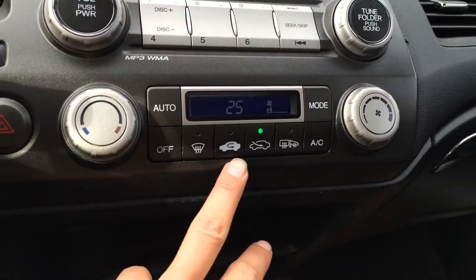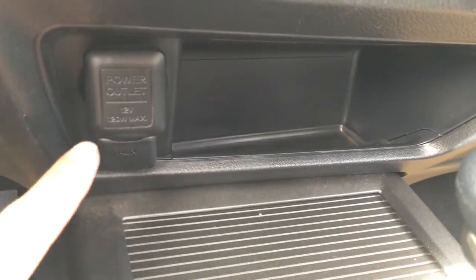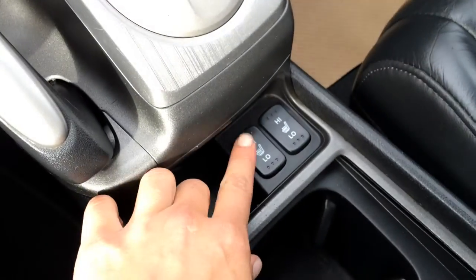You have AC, front and rear defrost, and side mirrors are heated. Another cubby hole, power outlet, and auxiliary input located right there. Storage and your e-brake. Heated front seats with low and high option.